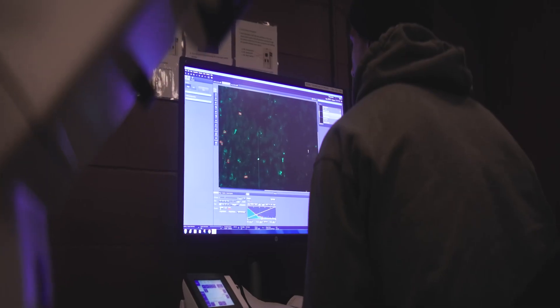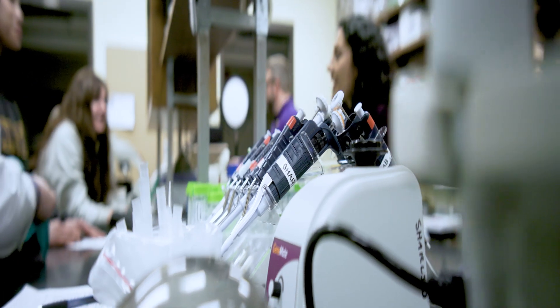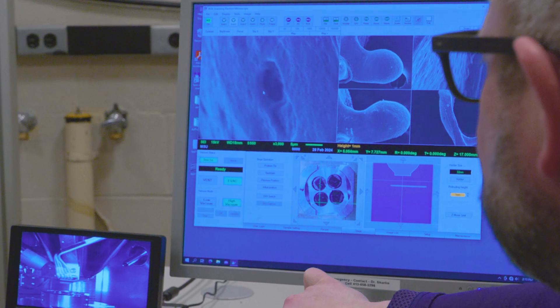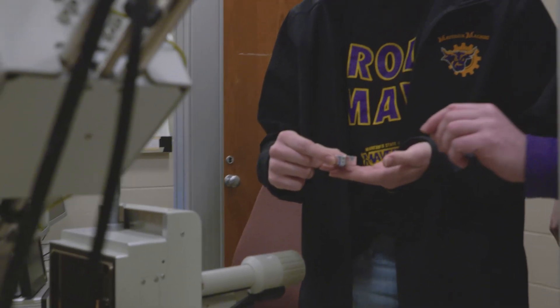I want the experience to give them two things. I want them to develop technical skills and I want them to understand the research process and how that works. But I also want them to develop analytical skills and learn how to interpret data, interact and present their data, and feel comfortable talking about what they're doing.